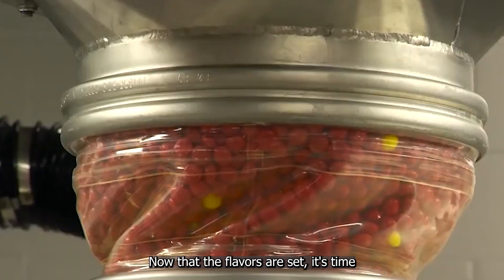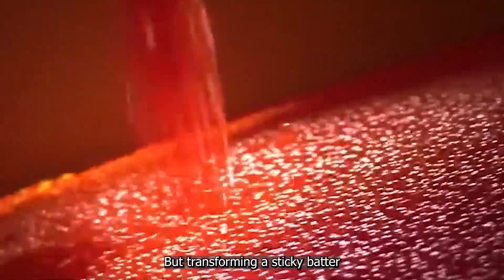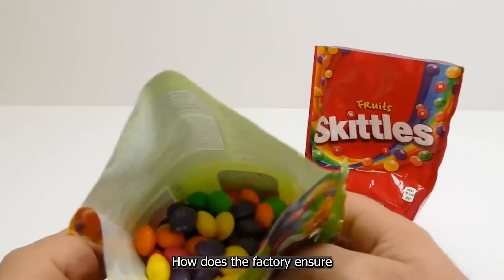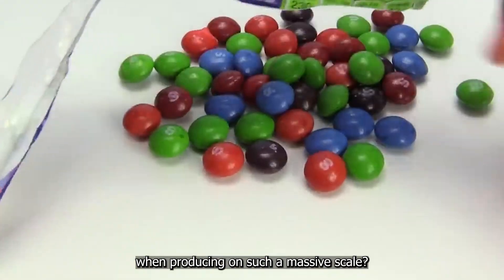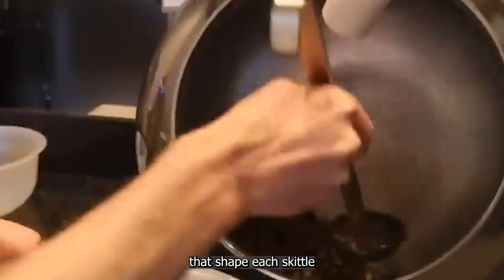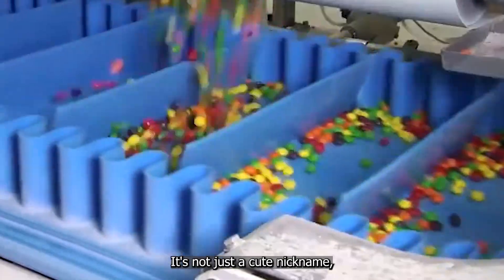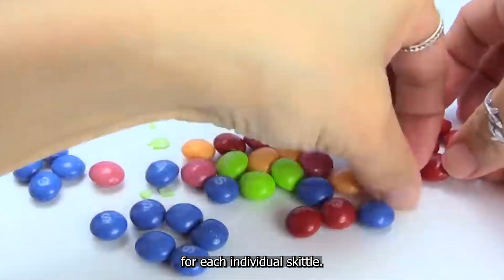Now that the flavors are set, it's time to give these candies their iconic shape. But transforming a sticky batter into millions of perfectly round Skittles is no simple task. The answer lies in a process called molding. The flavored mixture is sent to specialized machines that shape each Skittle into its familiar lentil form. It's not just a cute nickname, but the actual industry term for each individual Skittle.